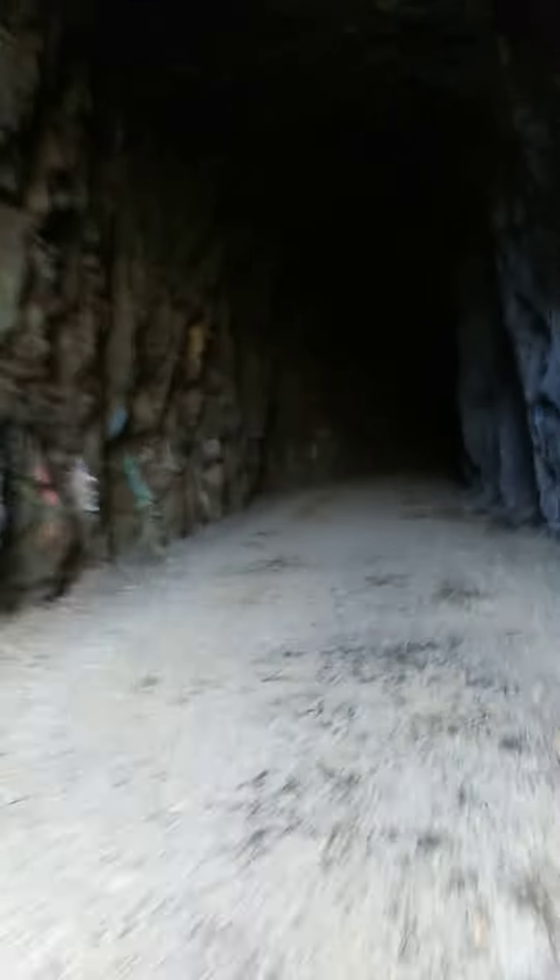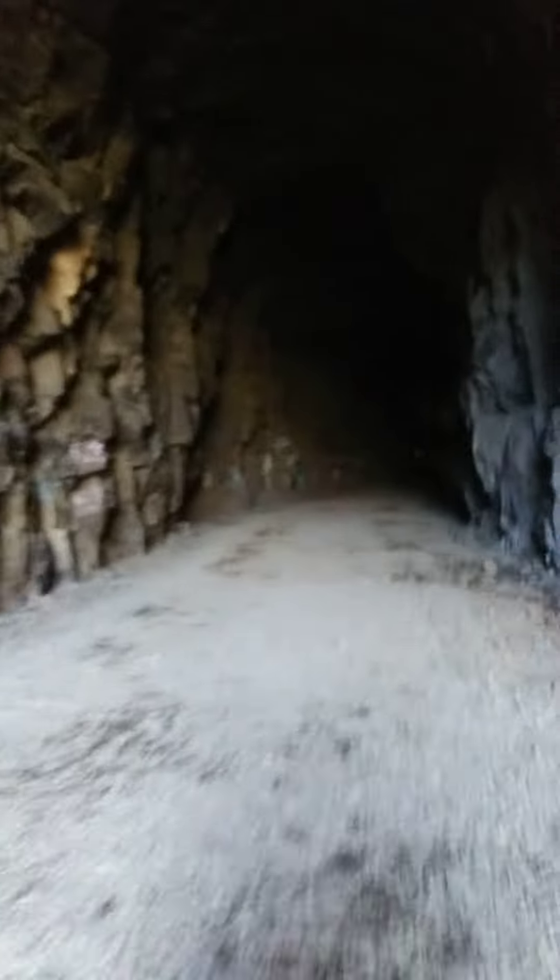Here we are going in from north to south, and I'll turn us around and go in from south to north. The railroad tunnel bore is 550 feet long.